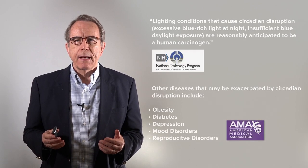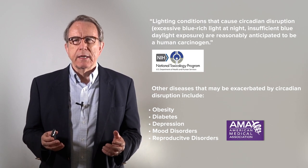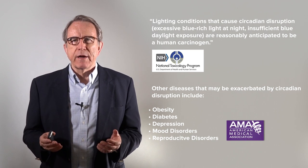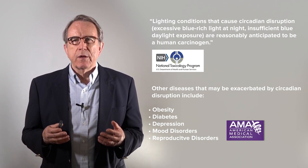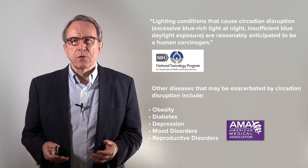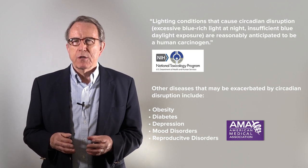Blue light is already well-established, and you're probably already aware, as a public health hazard when we're exposed to it at night. Any type of blue-rich lighting, whether it's LEDs or fluorescents during the nighttime hours, is associated with obesity and diabetes, sleep disorders, mood disorders, and even certain types of cancer, such as breast cancer and prostate cancer.